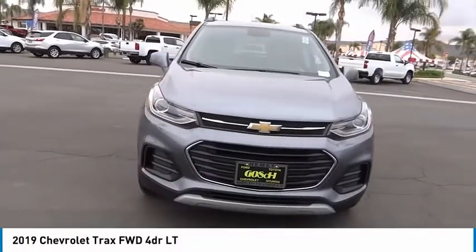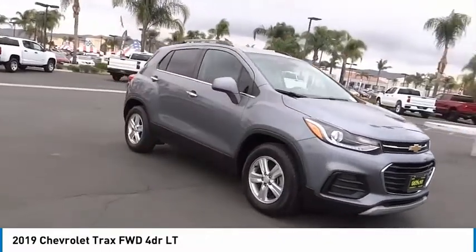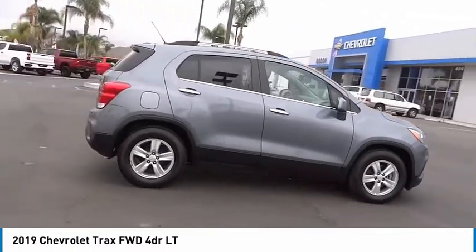Make a great choice today with the 2019 Chevrolet Trax. The Trax is tiny on the outside, but remarkably spacious within. It comes with clean and modern interiors.